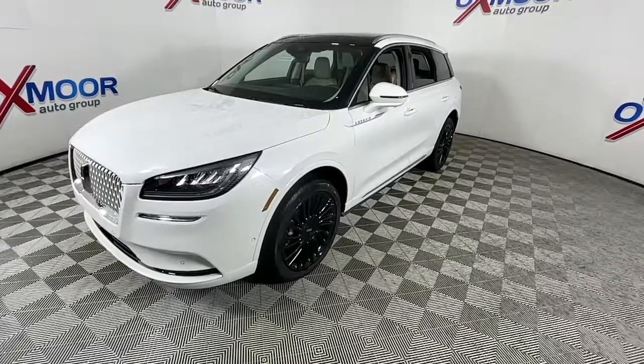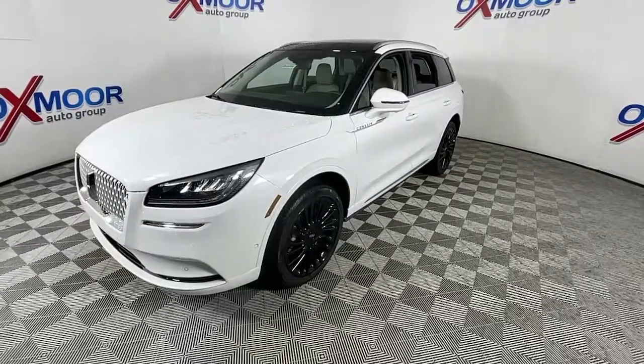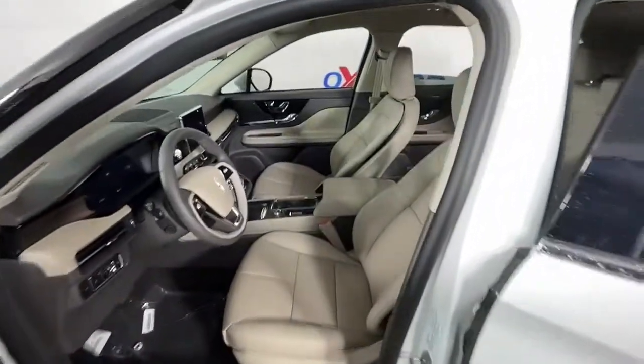These are just some of the great options this vehicle comes with: panoramic roof, keyless entry, navigation system, power passenger seat, power lift gate.